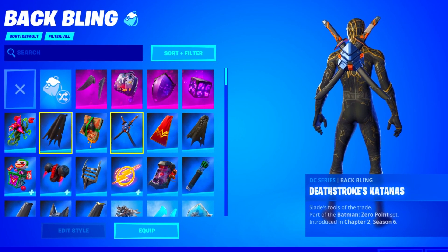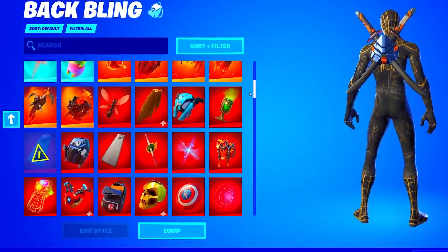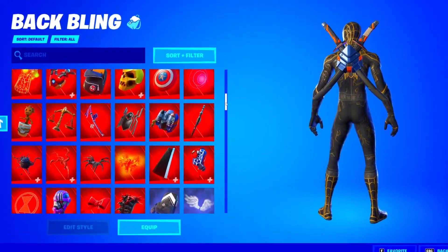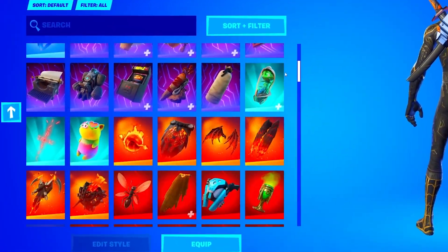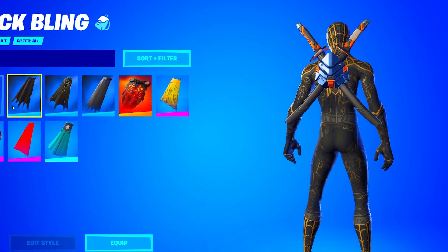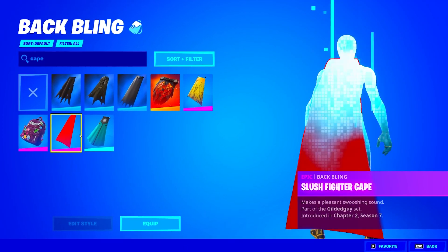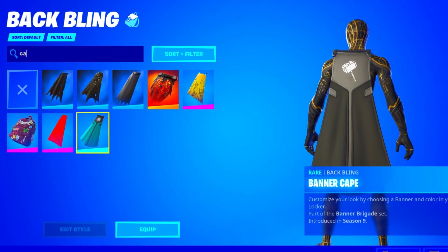Because of how stacked his skin locker was, I feel like it's only necessary to check out the back blings. Look at all the back blings he has — this might be the most stacked back bling locker I've ever seen. For the capes, he has the Battle Worn, the Exo Glider, Batman Comic, Molten Crest, the Nana Cape, Slush Fighter, and the Banner Cape as well. Those are all the capes he has.